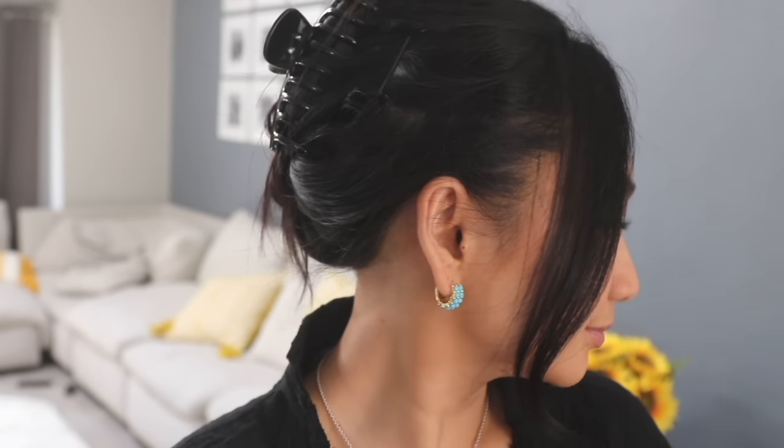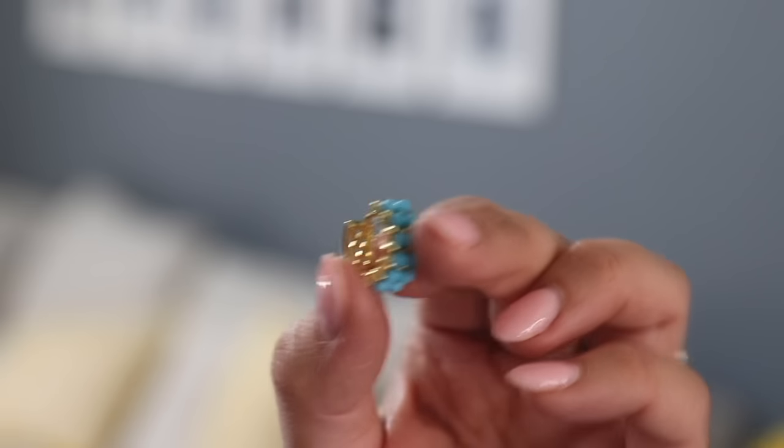My last favorite — these earrings. Do not sleep on Amazon jewelry. Of all the earrings I own, these get the most compliments and the most questions — like, where'd you get them? So many DMs, so I'm here to give you the link. These are so cute. They are turquoise. They have them in other colors — green, and I'm tempted to buy the purple one. But there's something about these turquoise earrings. They're small enough to wear running errands, but they're so cute that they pop and stand out a little bit.